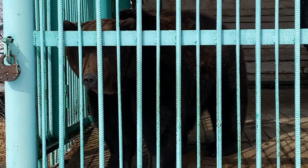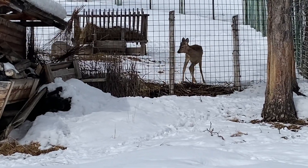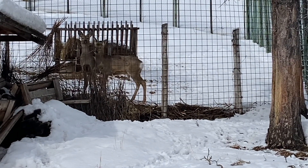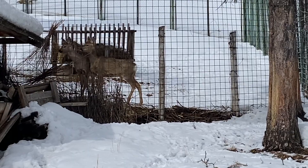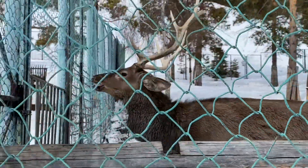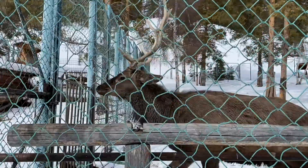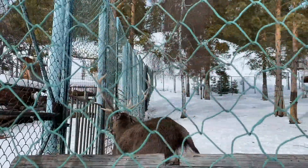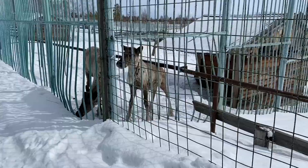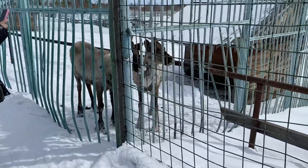There is a brown bear behind the cage. Look at these reindeer — they are very cute. And this is a deer. The zookeeper will feed it now. And here it seems there are other deer as well. As you can see, their horns have fallen off.